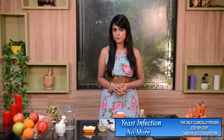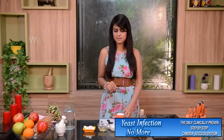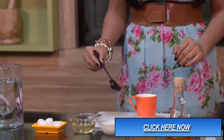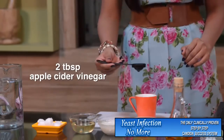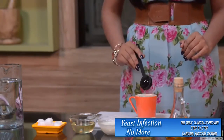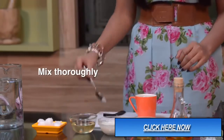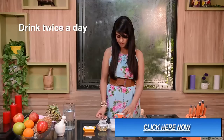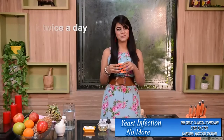The next remedy to protect yourself against yeast infection. For this remedy, we need a cup of warm water and apple cider vinegar. Take 2 tablespoons of apple cider vinegar, mix the solution thoroughly, and drink this solution twice a day.